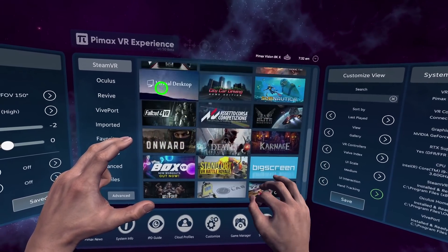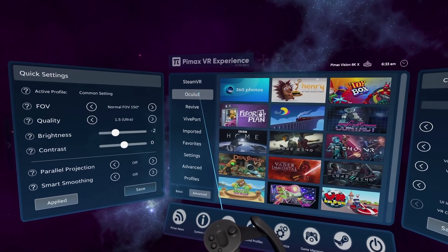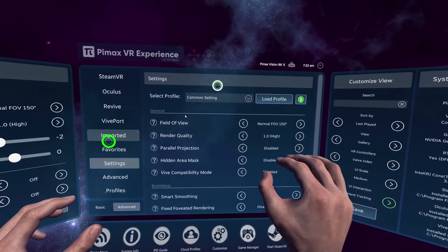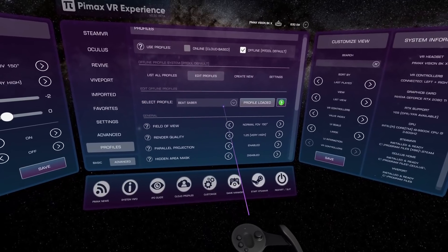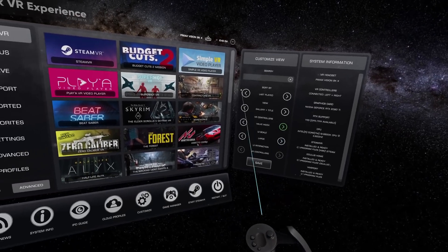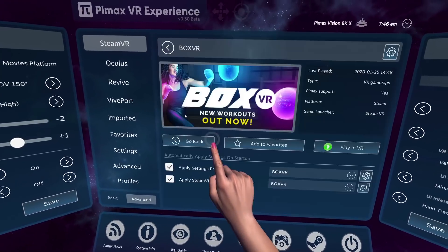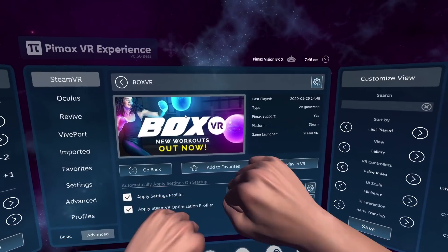Is this the new SteamVR Dashboard theme? Nope. Could this be Viveport? No way. Oculus Home? Definitely not. This is the brand new Pimax VR Experience — an exclusive VR front-end, environment and dashboard built in Unity and made exclusively for all Pimax VR headsets only. And if you wonder, yes, this is what I've been working on for the past 6 months.